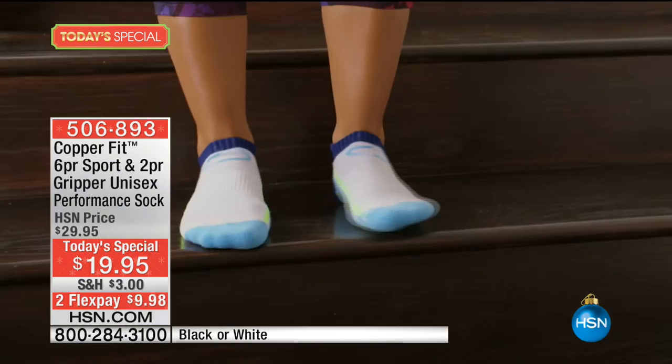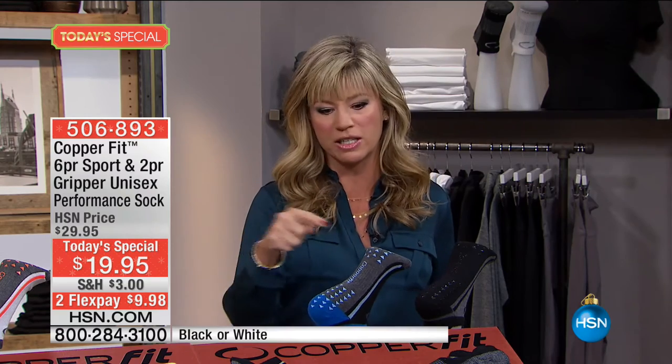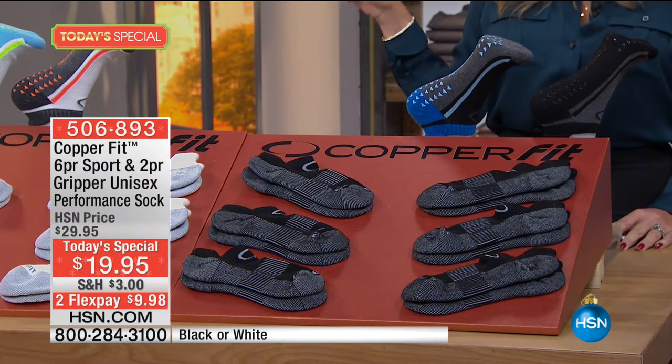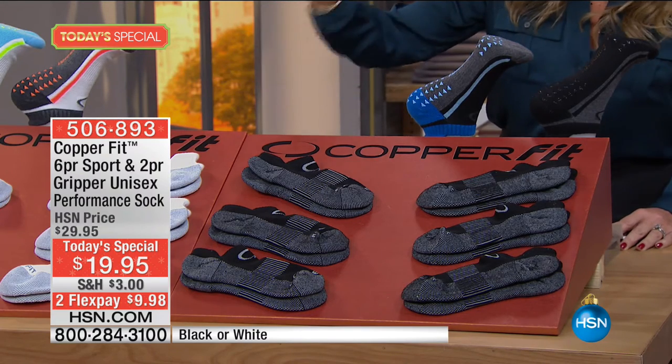You're receiving today six pairs of sport socks, and then you receive two pairs of what we call house socks because they've got little grippers on them. So total, it's eight pairs of socks for $19.95, with two FlexPay credit card payments under $10. You just choose the size as well as the color — we have these in white or black.